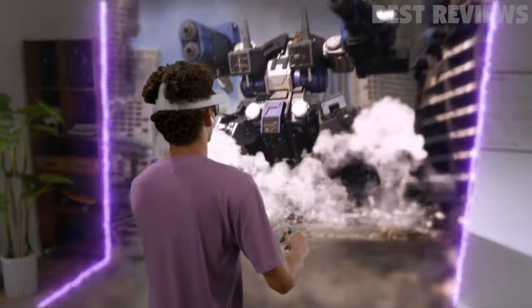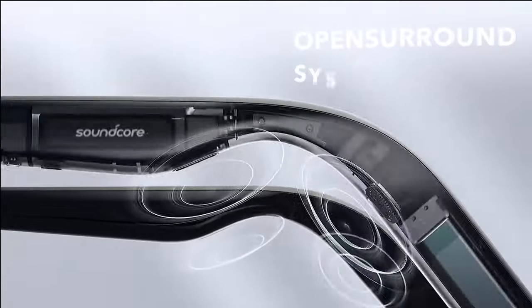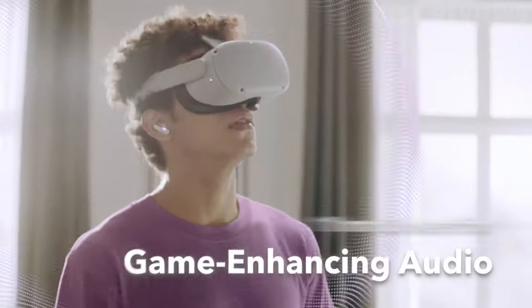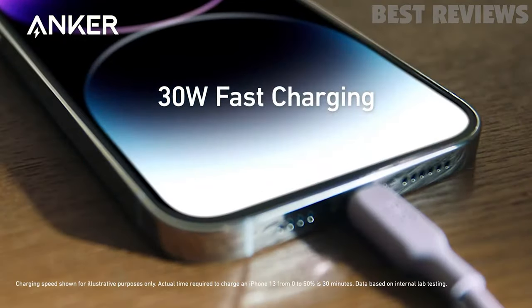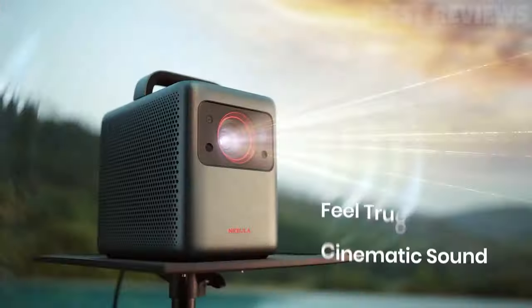If you're looking for high-quality, reliable tech products, Anker's offerings this year are second to none. From audio smart glasses to portable power stations, gaming earbuds, projectors, chargers, and speakers, Anker has the perfect tech products for anyone looking to upgrade their tech game this year.